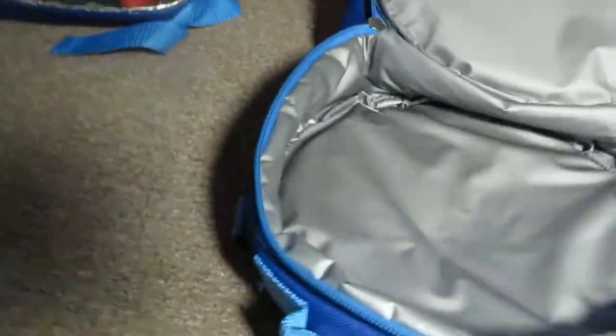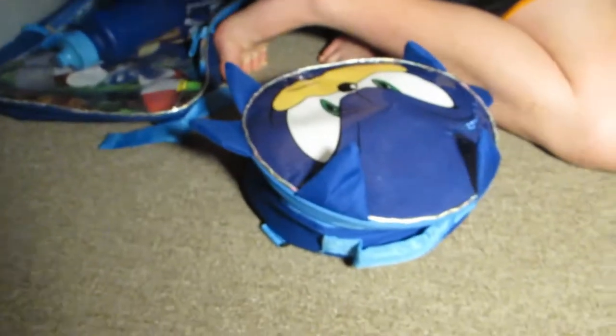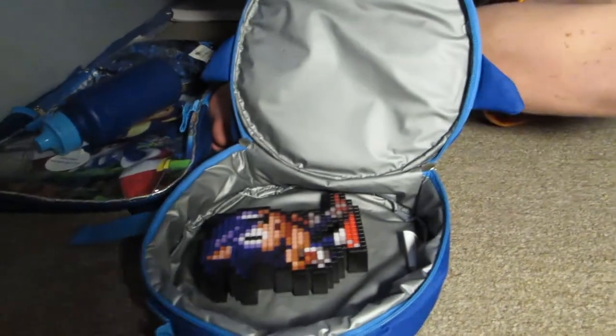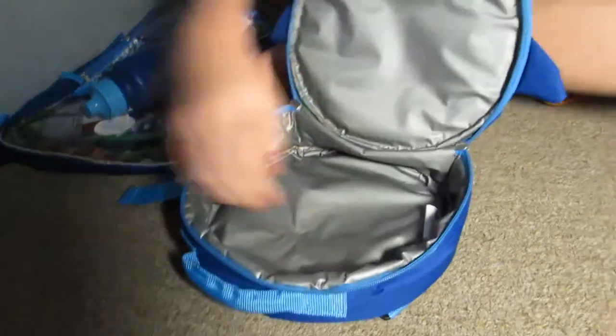You can put something in it like this. You can put all this and take it to school. Yeah, you can take all that stuff with you, take all that stuff like that. That's it. It's a cool backpack. I love it.